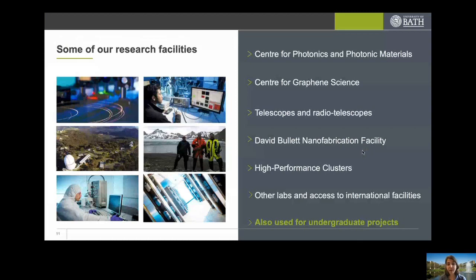Some of the facilities available include on-site resources such as the Centre for Photonics and Photonic Materials, the David Bullet Nanofabrication Facility, and high-performance computing clusters. Others, such as the telescopes and radio telescopes, are not on site. In all these centres, there are opportunities in research projects for undergraduates to use the facilities themselves or to use real data taken at these facilities — not just toy data accumulated for a research project.